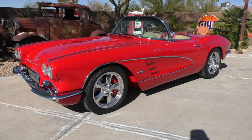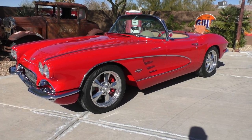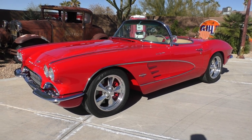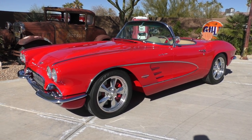Here we are in a beautiful early morning Lake Havasu City, Arizona. We're handling several cars out of a collection — they're all going to be photographed and videoed right here in this location.